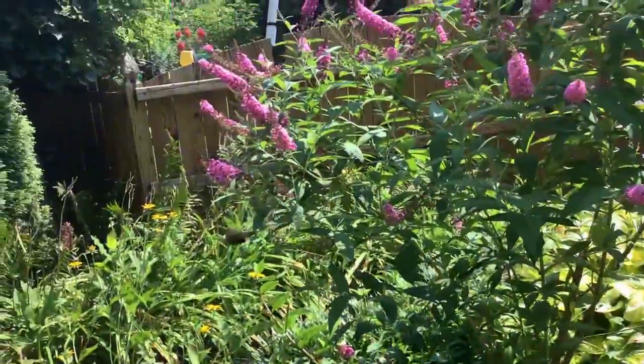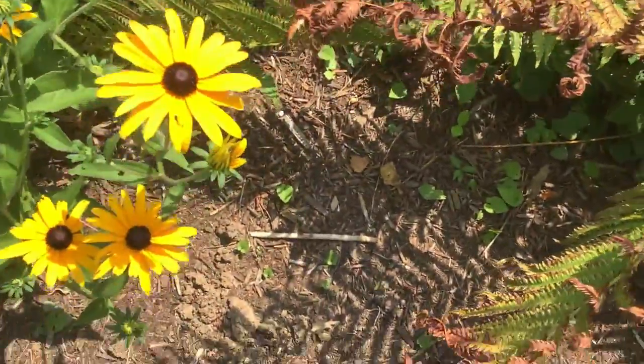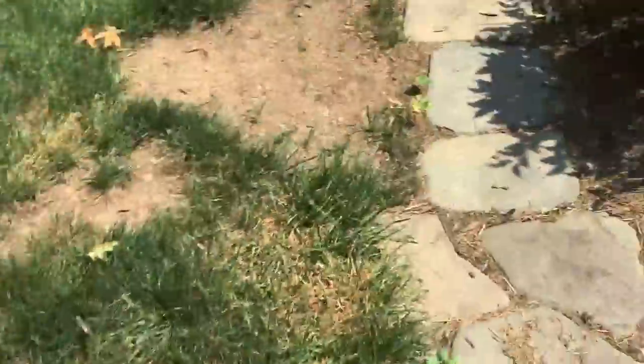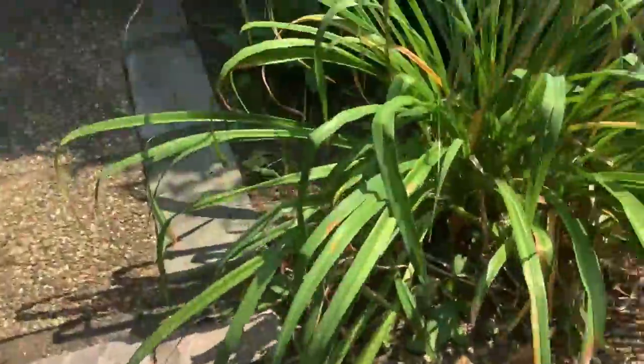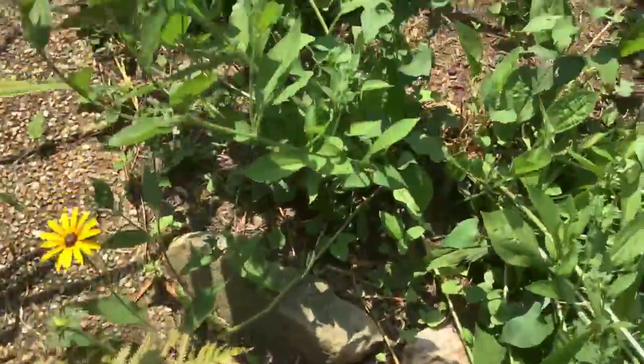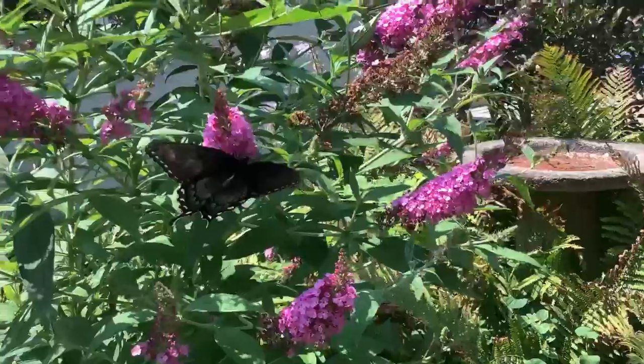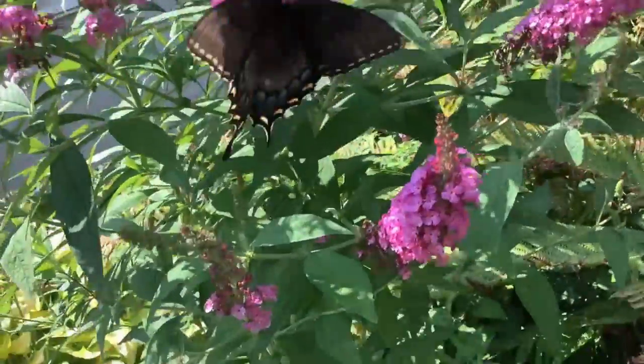But mainly we're going to be focusing on that guy. That one. Let's try to get a close-up shot. Comment if you know what butterfly this could be.